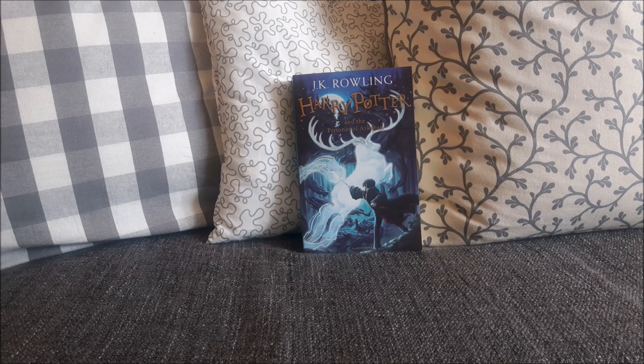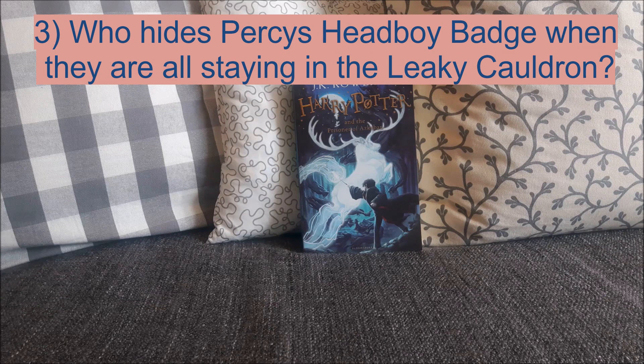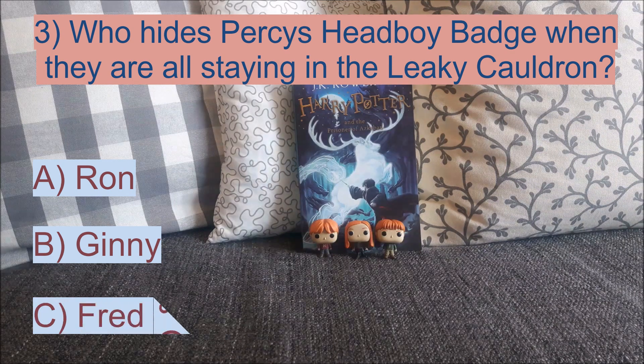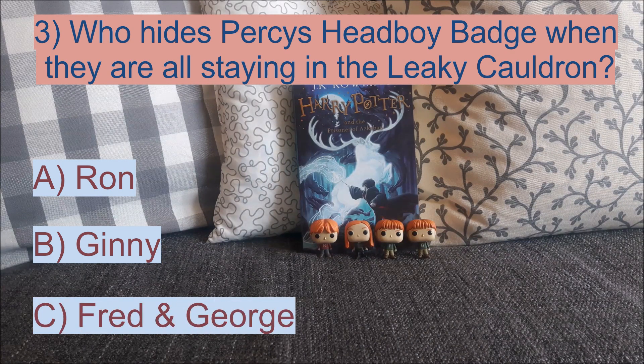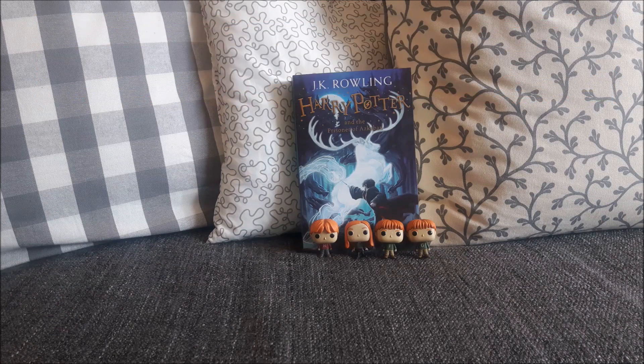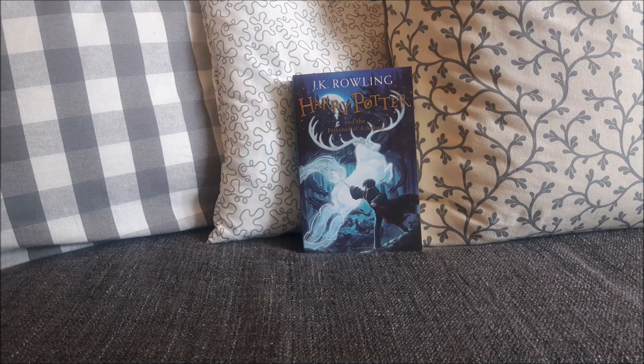Moving on to question number 3: who hides Percy's Head Boy badge when they are all staying in the Leaky Cauldron? Was it A. Ron, B. Ginny, or C. Fred and George? Who is the most likely person — or persons — to do this? Of course, Fred and George hid it when they were all in the Leaky Cauldron, and Percy was furious and suspected that Ron did it. But of course, Fred and George did it.